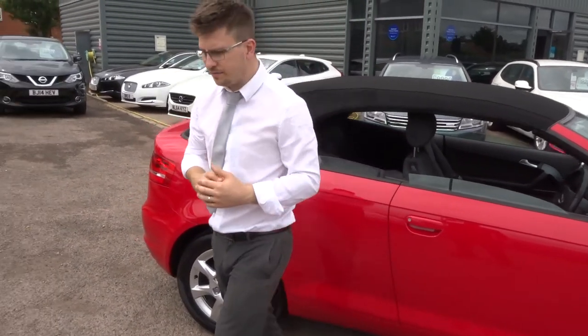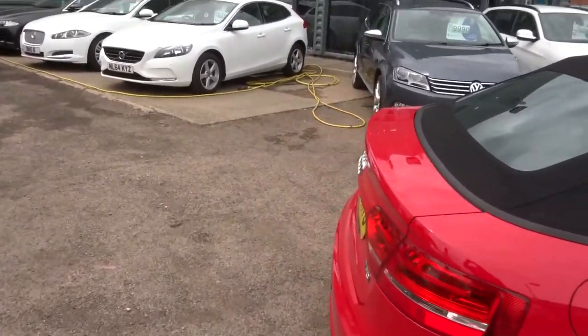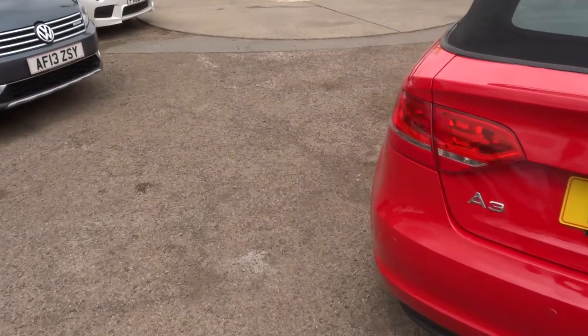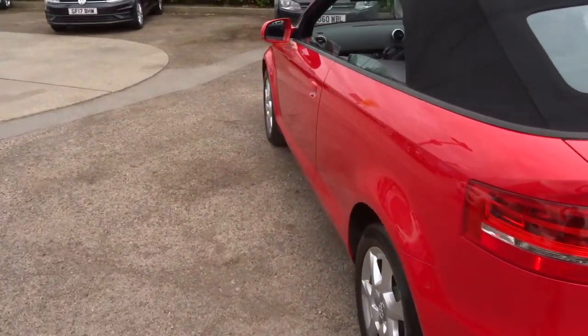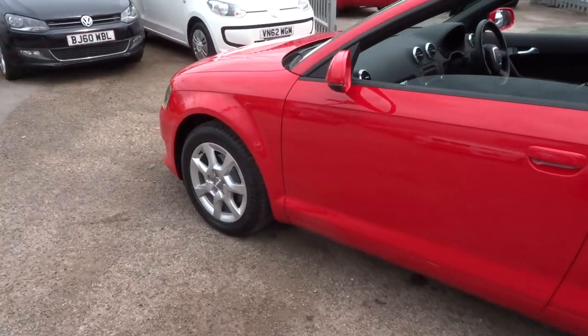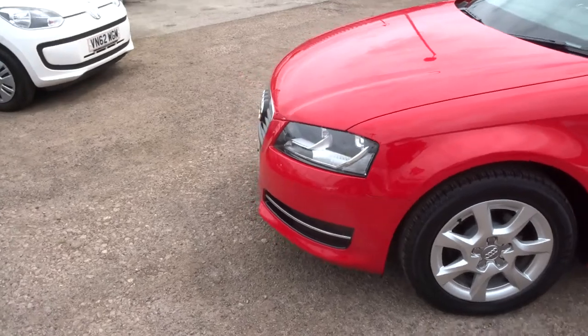Let's give you another walk around the car. If you're looking for finance, we've got plenty of options with very competitive rates. Got a part exchange — it's no problem, we can help you with that as well. The paintwork on this car is fantastic, it really is a stunning car.